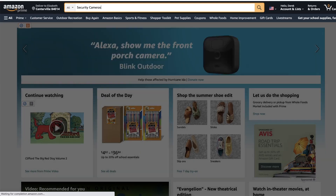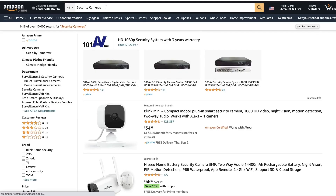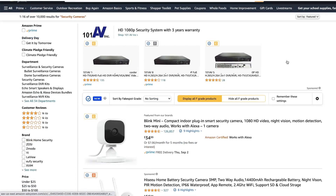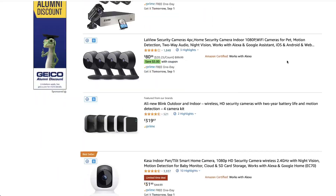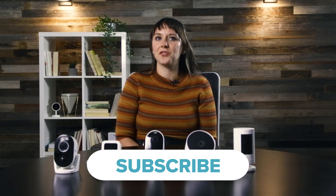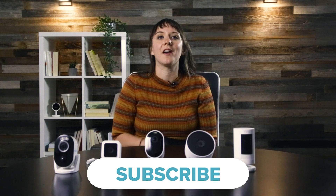A quick search on Amazon reveals over 20 pages of options for wireless security cameras, from different brands to different price ranges. We've narrowed down your choices to five awesome cameras and even did some testing to show you how they work. Stick around to see how our favorite wireless cameras did in tests for video quality, night vision, and two-way audio. Check out the links in the description to read our in-depth review on all these cameras.